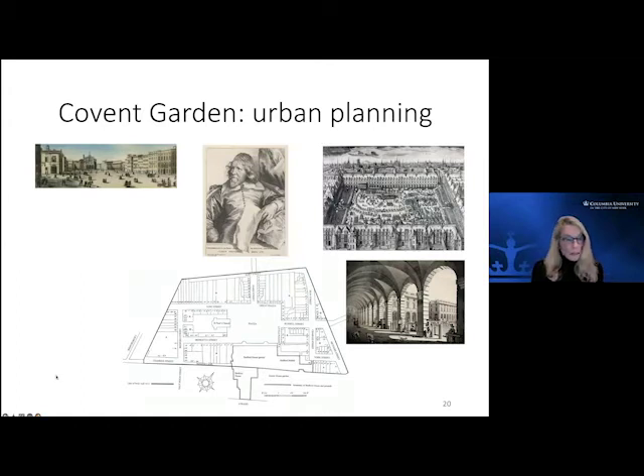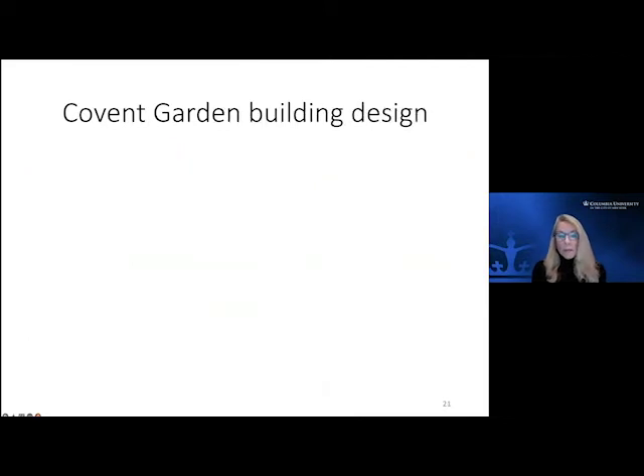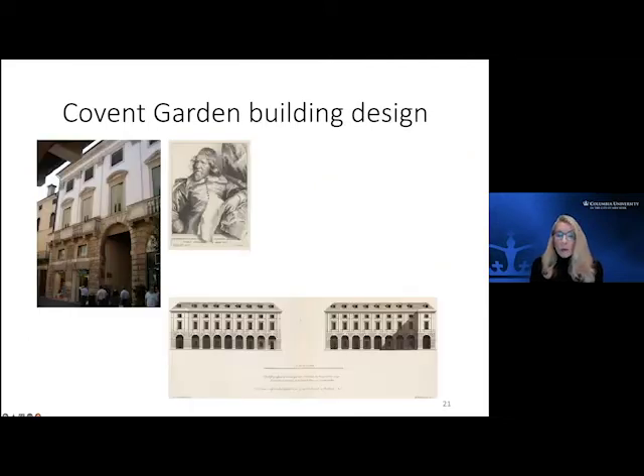Bedford had to go to the monarch and say 'I want to develop this,' and King James said you better have Inigo Jones involved. Jones was very much involved in the actual planning of not just the site but also the buildings. He was also on site doing measuring, noting all the work. This is his notation from 1629 of part of the garden — the Covent Garden development — with respect to the building design.